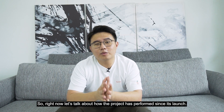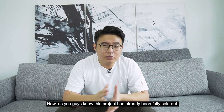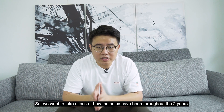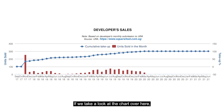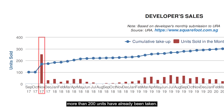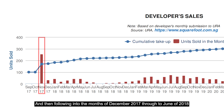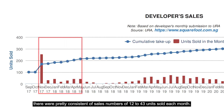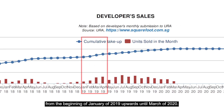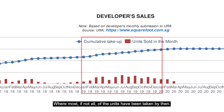Let's talk about how the project has performed since its launch. This project has already been fully sold out, so we want to take a look at how the sales have been throughout the two years. Looking at the chart, during its launch in November 2017 more than 200 units were already taken. Following into December 2017 through to June 2018 there were pretty consistent sales numbers of 12 to 43 units sold each month. Things did go quiet for a bit after that but sales picked up quickly from the beginning of January 2019 through to March of 2020 where most if not all of the units had been taken.